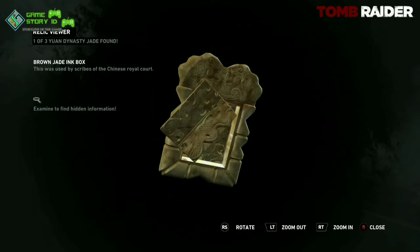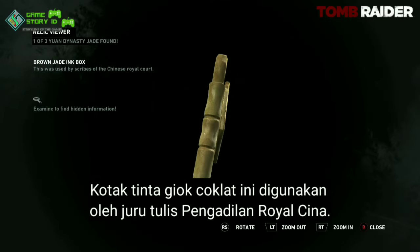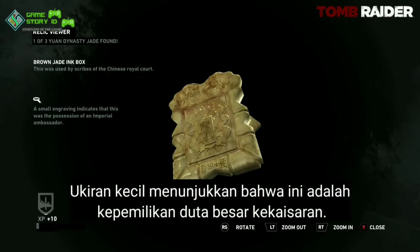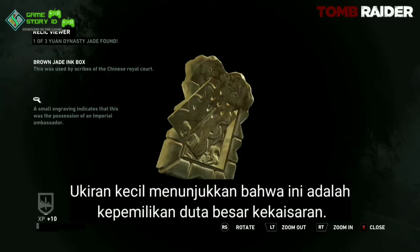This was used by scribes of the Chinese royal court. A small engraving indicates this was the possession of an imperial ambassador.